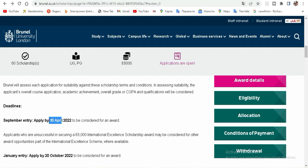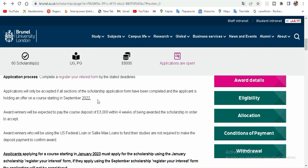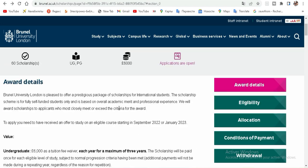If you want to study in September, you need to apply now because you have less than three weeks to finalize that application. Okay, let's see some more details.